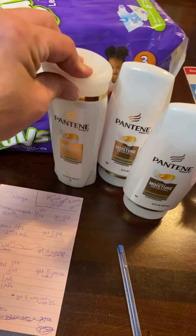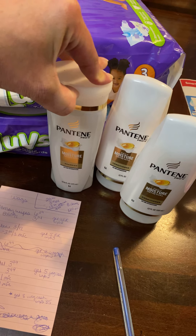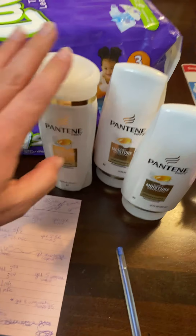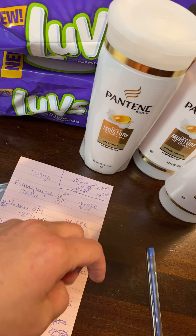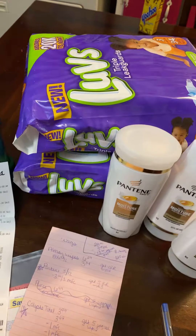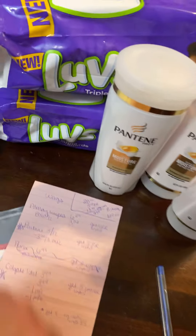I mean, we can get free shampoo a lot of times at CVS and stuff. But anyways, this is $1.20 for each item. It's really, really good. I like to think of it in my head as I bought two packs of diapers and got the shampoos and body washes for free. That's how I like to think of things.